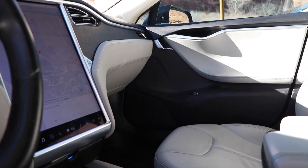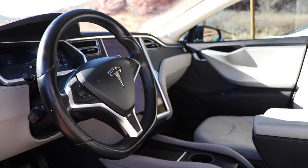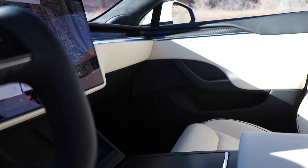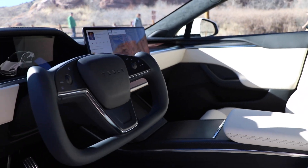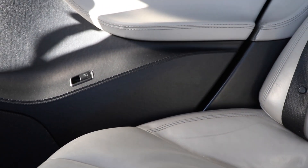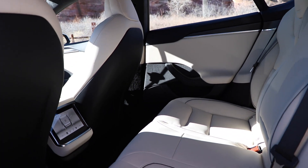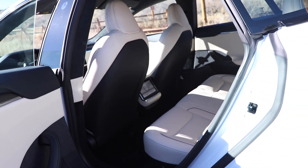Seats have gone through a massive improvement over the years. The original seats are firm and not very comfortable for long trips. The new seats have so much more padding, and with this recent interior revision, Tesla has reintroduced ventilated seats.